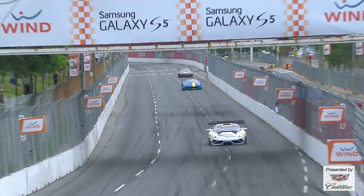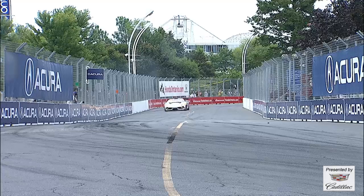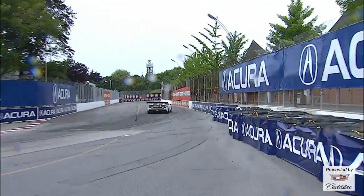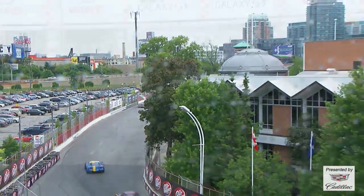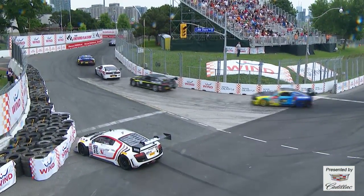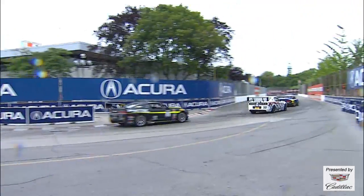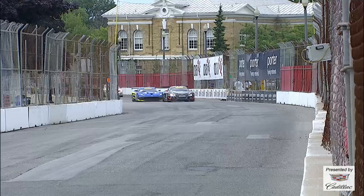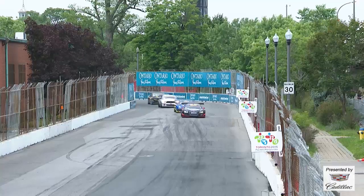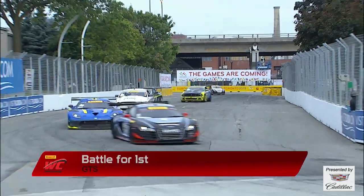Tandy's lap of 1:11.1 is a new race lap record — three tenths faster than O'Connell's lap from last year. Records broken in qualifying and now in the race too. In the GTS battle, Dean Martin was sideways at the exit of turn 10 — feeling the heat from Lawson Aschenbach. Martin is a great driver, but Aschenbach is going to try to force that little bobble. In the GTA category, Tim Pappas — the GTA points leader — is coming down pit lane in the Mercedes SLS AMG GT3. He had a shunt in qualifying last year that took him out for the season. Now back with a brand new car as points leader.